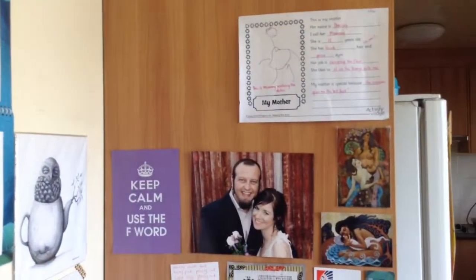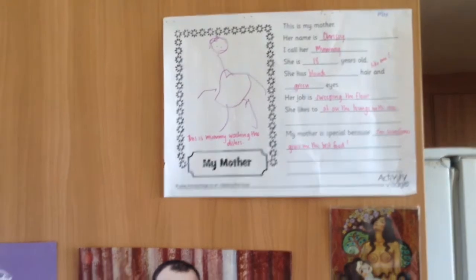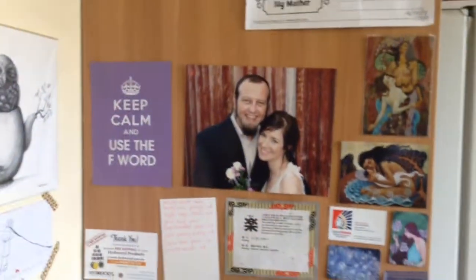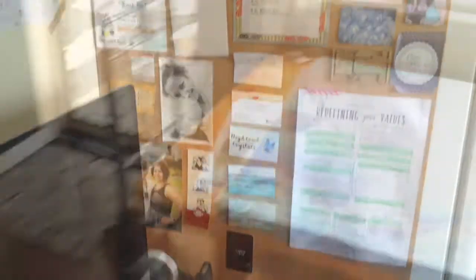Here I've got my wall of bits and pieces. Look at this — some little memories that my son made, my hubby and I. Some beautiful paintings and prints that I've gotten along the way.